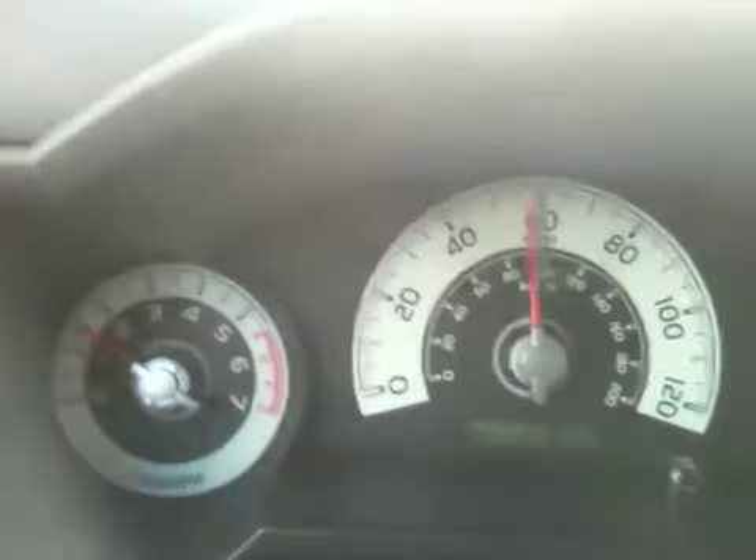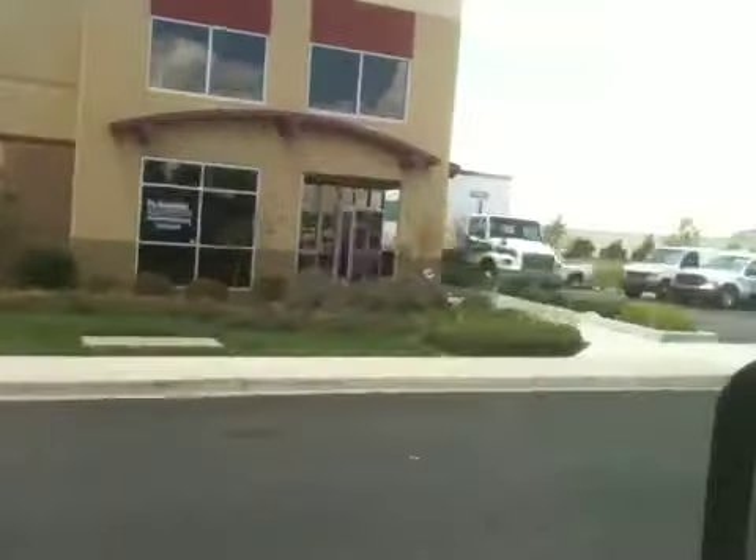We'll just run this thing up to speed and show you the gauges on it. Real quiet in the cab — and that's really what you want.